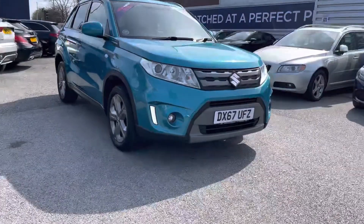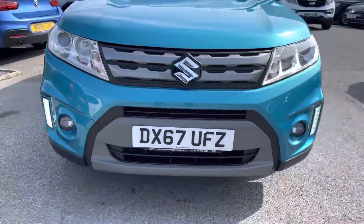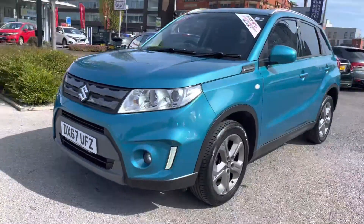Now let's take a look around the vehicle starting at the front. You do have your very stylish LED daytime running lights below, which complement the vehicle throughout the day. Your Suzuki badge is nice and large there on the front grille.